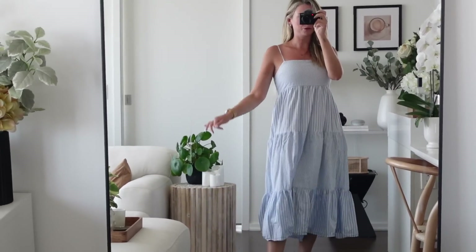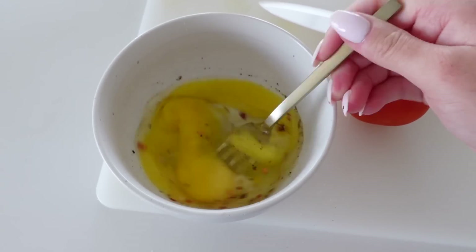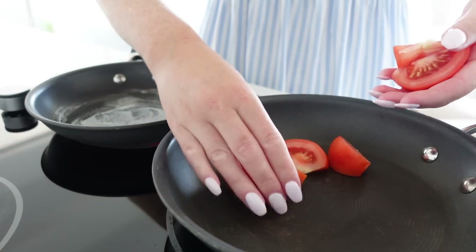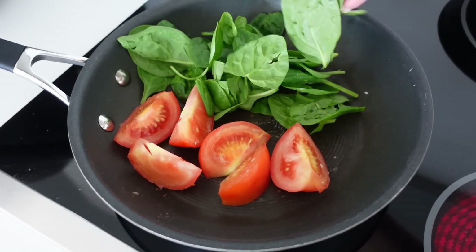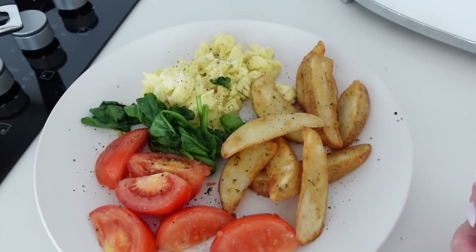It's a flowy blue dress kind of day. I'm going to make myself some breakfast because I am starving. Okay, breakfast is done — I have some fried tomatoes, baby spinach, scrambled eggs, and also some potato wedges that I did in my air fryer.